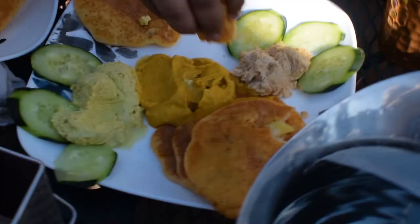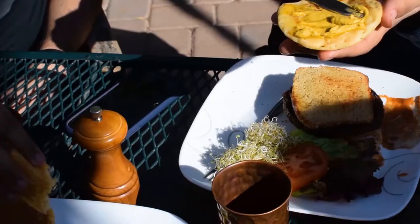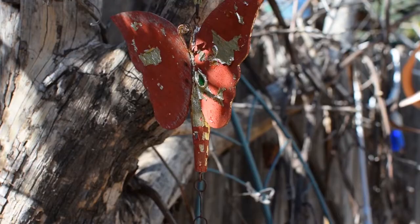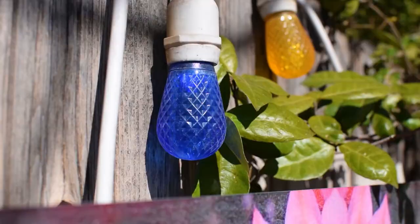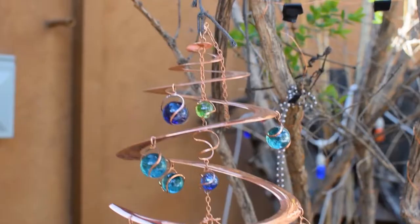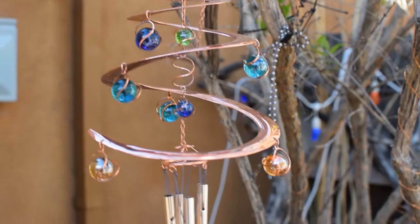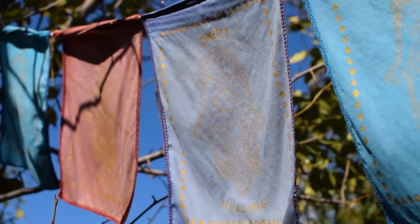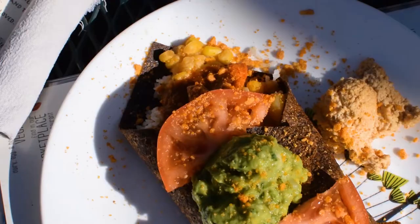We started off with an international platter, which came with a variety of chutneys, a vegan chipotle paneer, potato and corn cakes, and cucumber. It was delicious, but I wish the serving size was larger for the price. We also ordered dosas, and although they weren't your typical Indian-style dosa, they were still good.